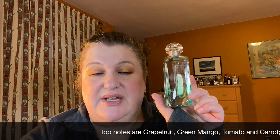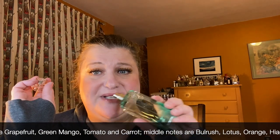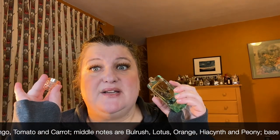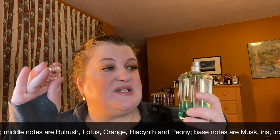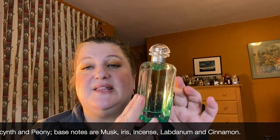I can't believe I forgot to talk about Hermès. This is Hermès Jardin sur le Nil and it's so beautiful — one of my favorites. It's grapefruit, juicy, and citrusy — just a gorgeous summer fragrance. I really love this one and I think the bottle is beautiful. I didn't want to forget this one because it's so, so beautiful. So that's Hermès Jardin sur le Nil.